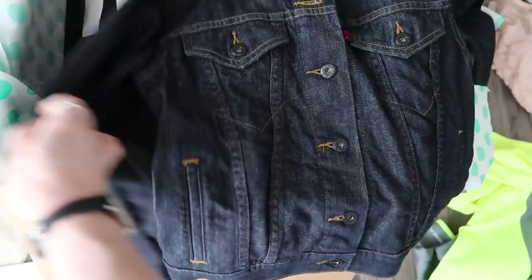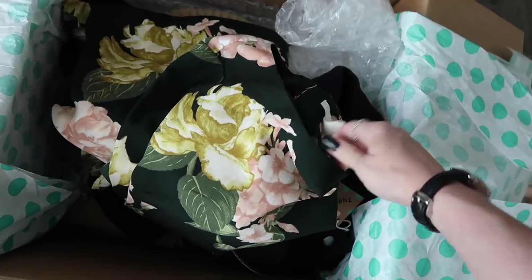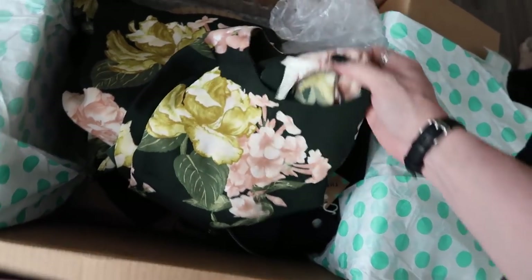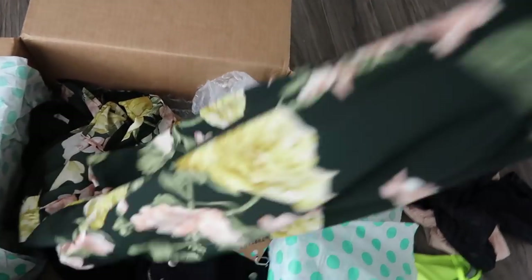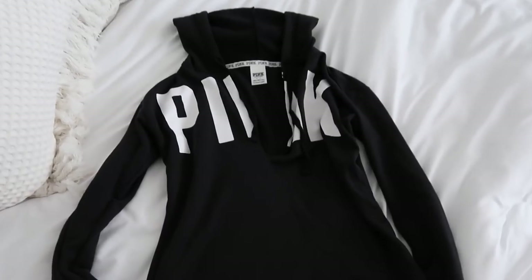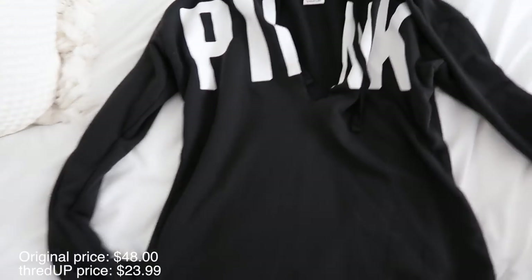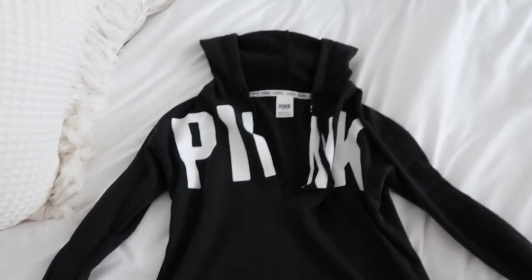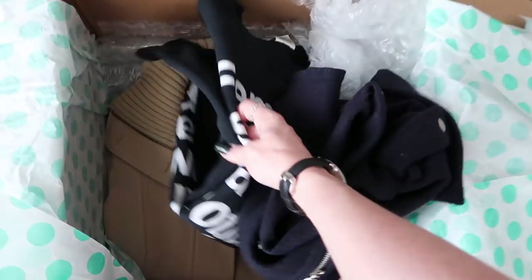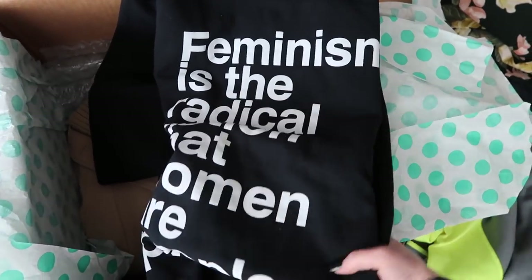I wanted some new jackets for fall. There's a Levi's denim jacket, and here's another option for tomorrow - this is H&M, a super long flowy dress. I also got this Victoria's Secret cutout hoodie thing - you guys know I love my pink clothes. This looks so soft and comfy for the fall. And I got a couple more jackets I want to try on.